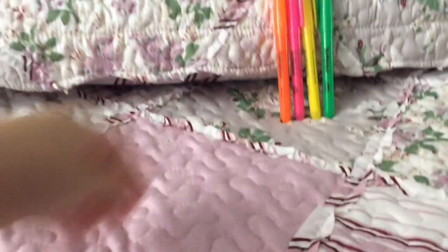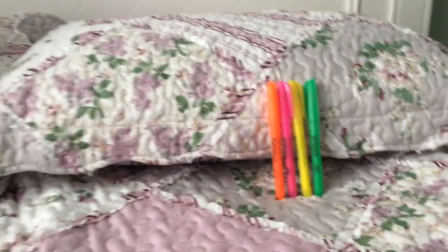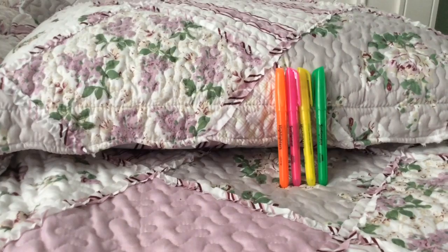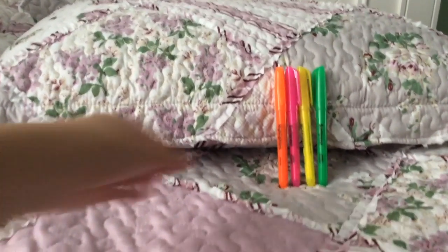Next up, I got my four highlighters. They come in pink, green, orange, and yellow. Usually the green is replaced with blue, but for some reason it was green this time. It's still really cool because I don't see that many green highlighters at school.